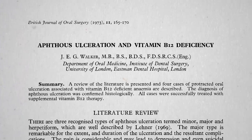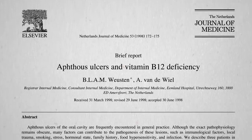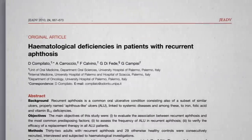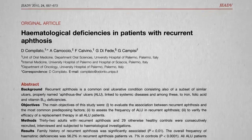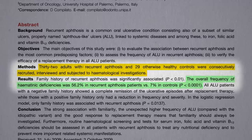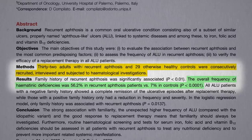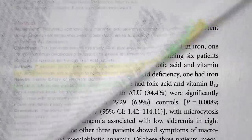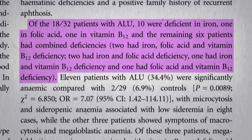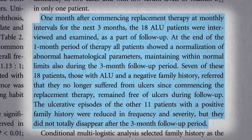We've known B12 deficiency could lead to canker sores since the 1970s, so much so that a recommendation has been made to consider B12 deficiency any time you see a patient with recurring canker sores. In fact, a number of nutrient deficiencies may cause them. If you compare the lab tests of those with recurrent canker sores to those without, more than half of the canker sore group showed evidence of hematonic deficiencies — blood-forming nutrient deficiencies — compared to less than 1 in 10 in the non-canker sore group. We're talking iron deficiency and folate deficiency in addition to B12 deficiency. Giving them supplements improved their canker sores, especially among those who didn't have a family history of canker sore problems.